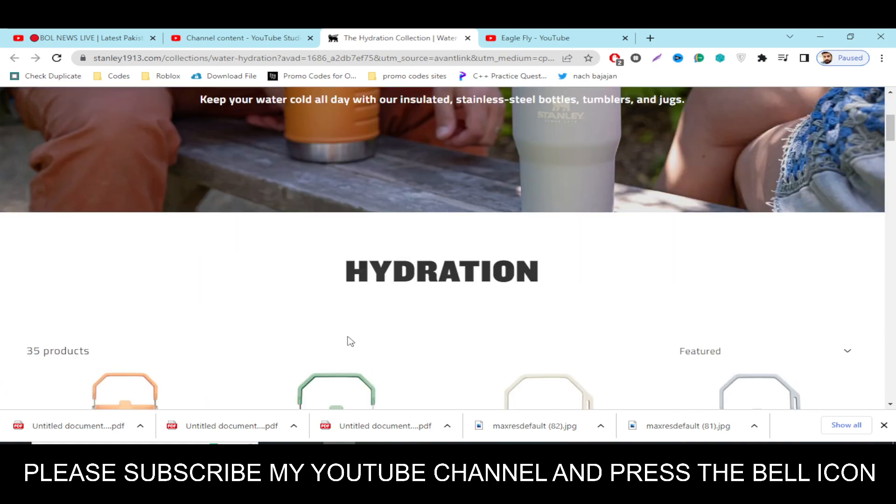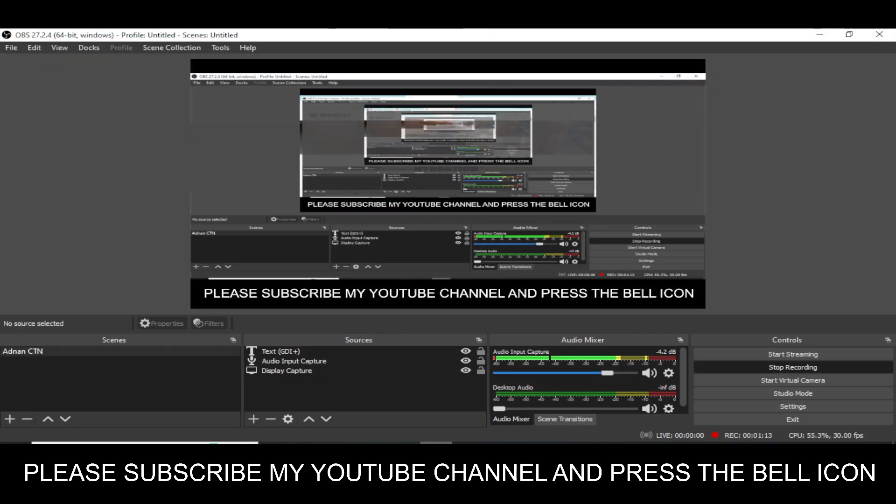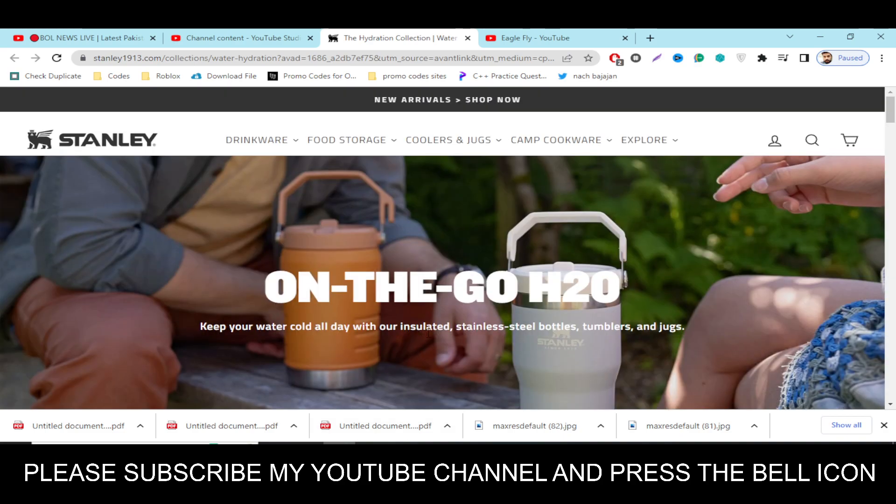So run this code and please like this video, subscribe to my YouTube channel, and press the bell icon. Thanks for watching.